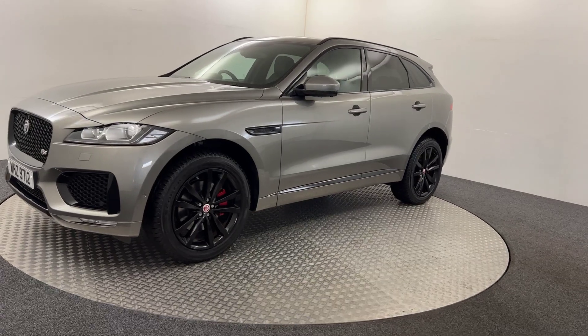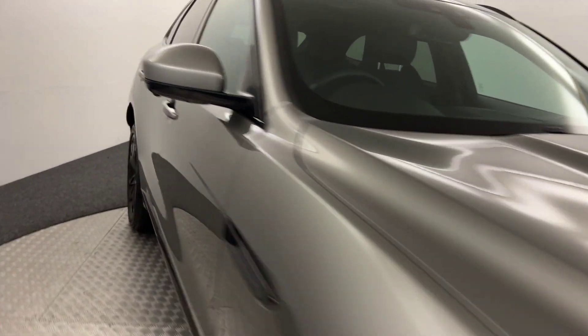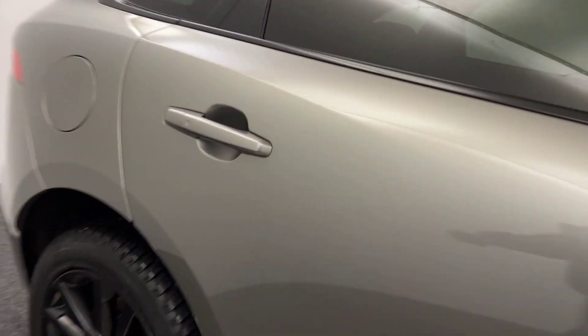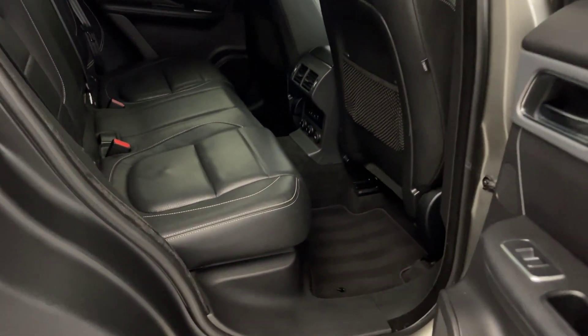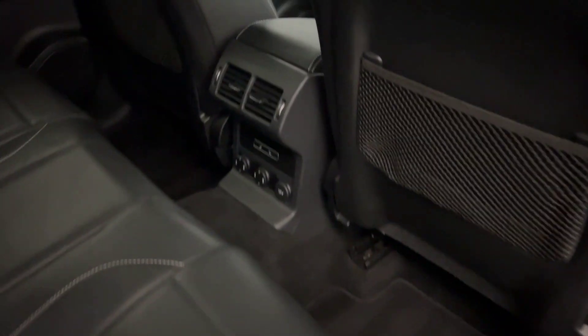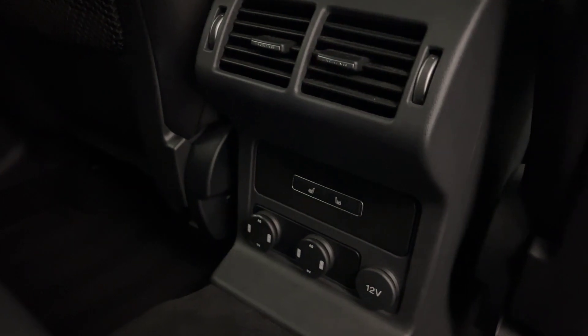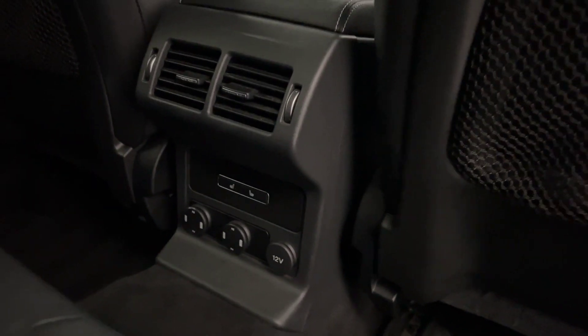If we just go around, I'll quickly jump inside. Starting in the back, we've got a full black leather interior, carpet floor mats, heated rear seats, and three different styles of charging port.